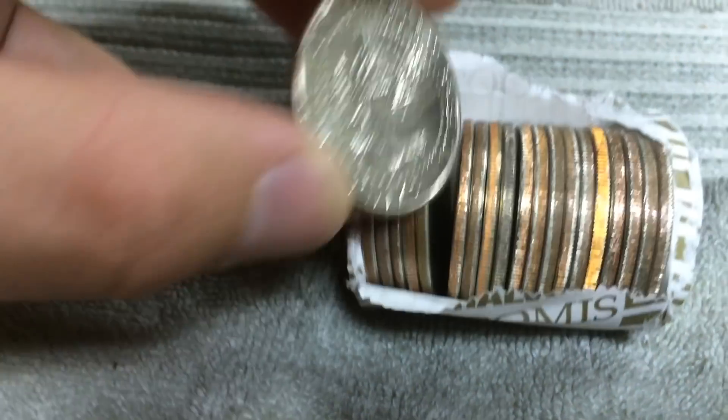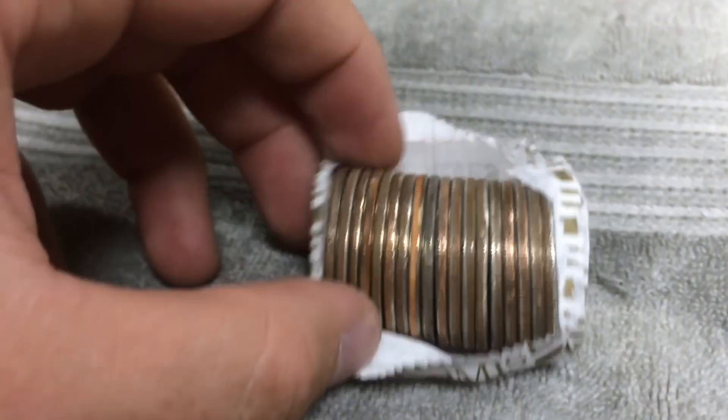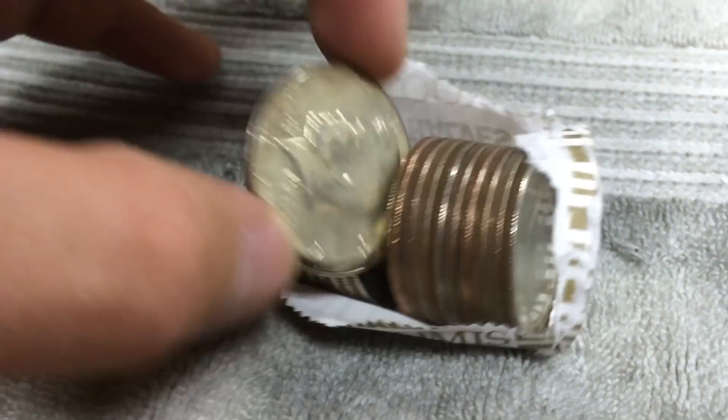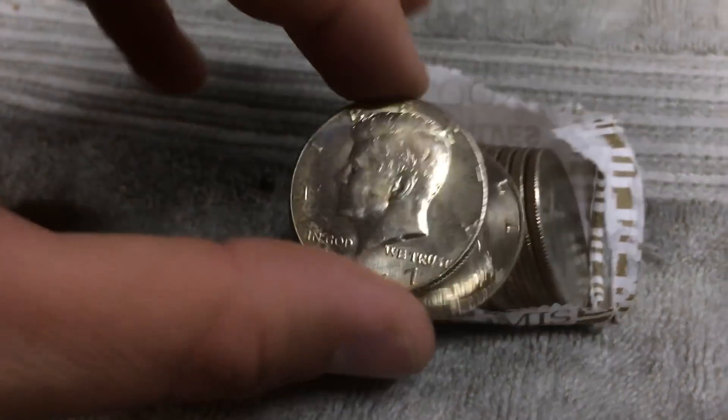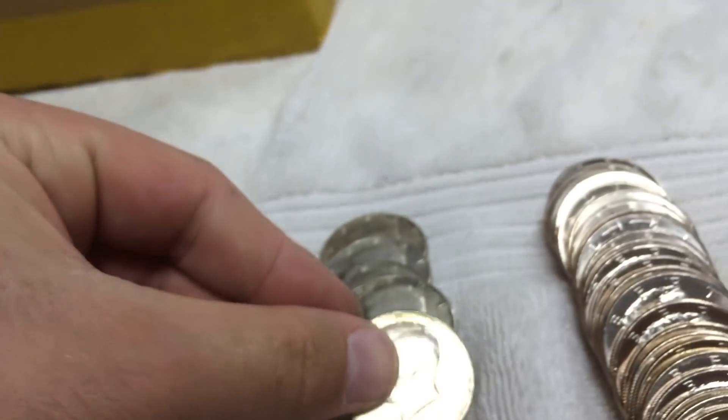We have 16 rolls left. Looks like we have a silver, but looks like we have some NIFCs in here too. 2016 P. Let's see what it is — it's a 79. This one: 2005. And let's see what the silver is — 1967. Wow, it's really shiny. Five silvers. On to the next.